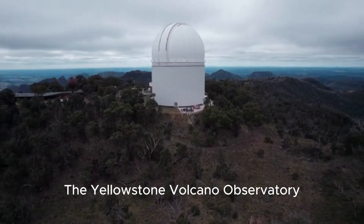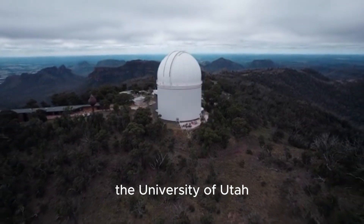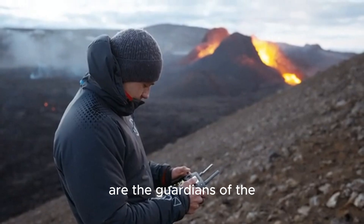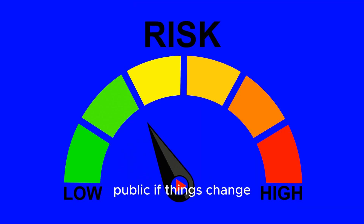The Yellowstone Volcano Observatory — a partnership of scientists from the U.S. Geological Survey, the University of Utah, and other institutions — monitors all of this 24/7. They are the guardians of the volcano, and they have a clear color-coded alert system to inform the public if things change.